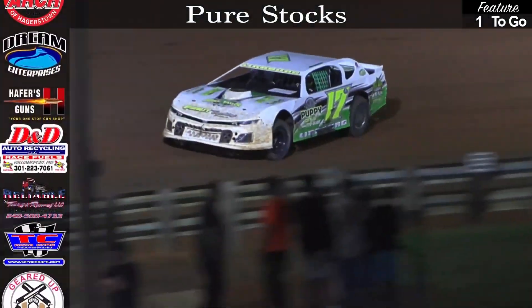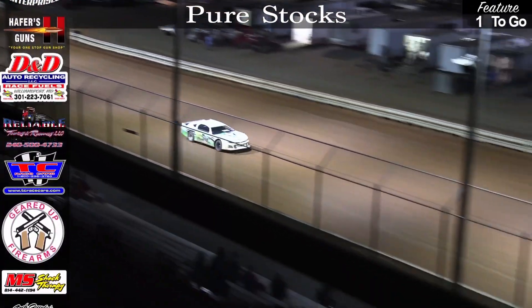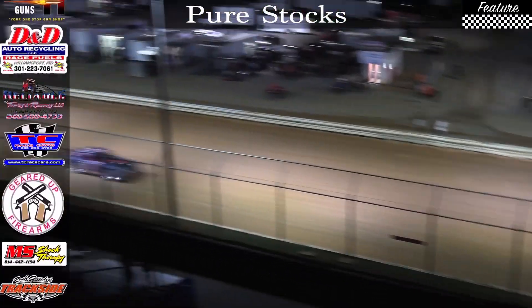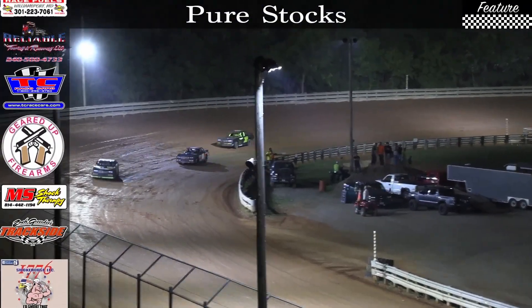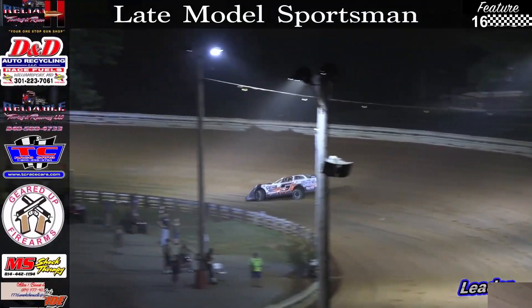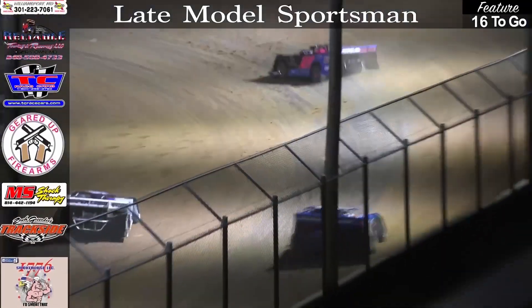And our latest pure stock feature event winner coming off turn number four — Randy Lindenberg in the 17-0, collecting the victory. Nathaniel Yonker, Keith Reed, Nick Fogle — a trio of runners behind him, but he's got a substantial lead in that late-model sportsman category.